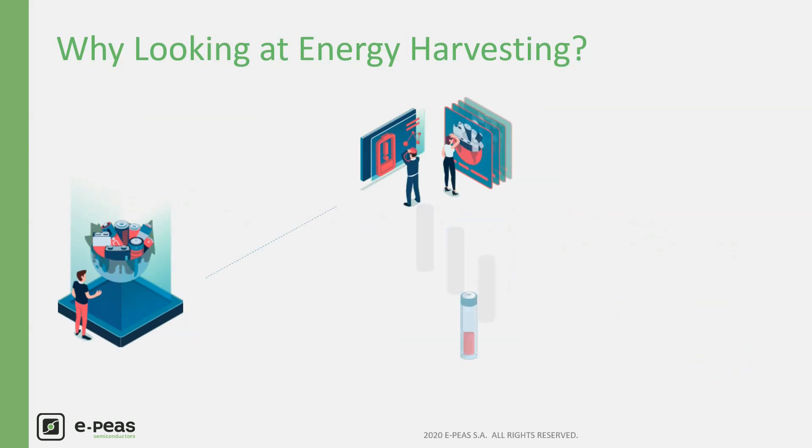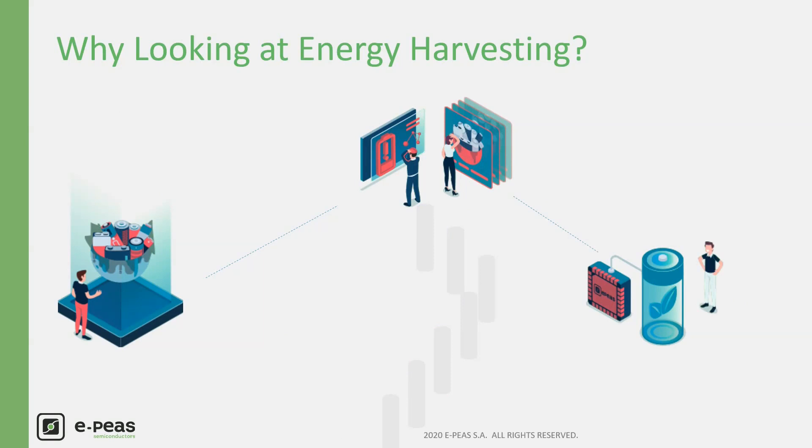How do you estimate the real lifetime? Who is going to change the batteries? How much is it going to cost you? Energy harvesting offers a solution to these problems and removes the maintenance costs and issues.